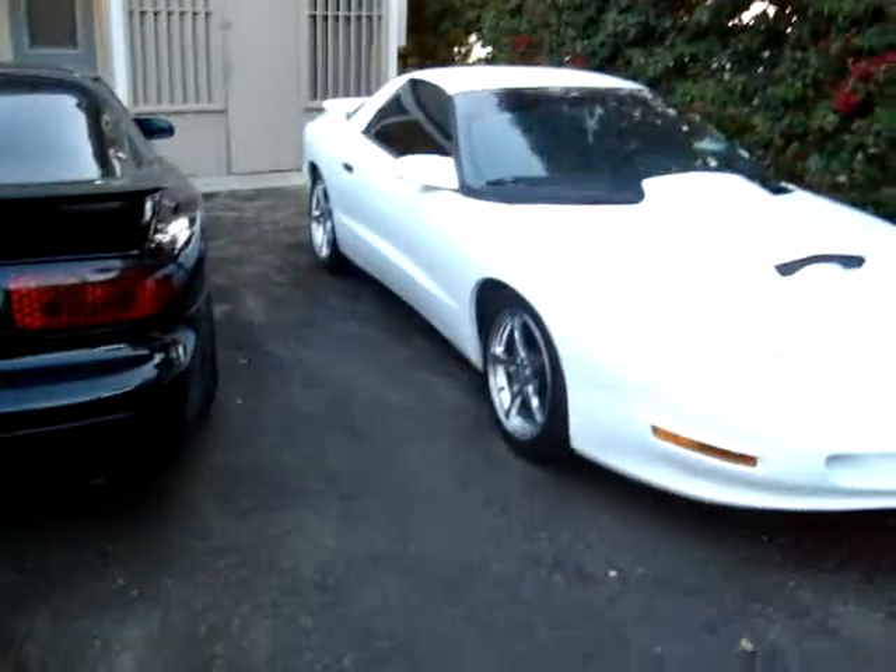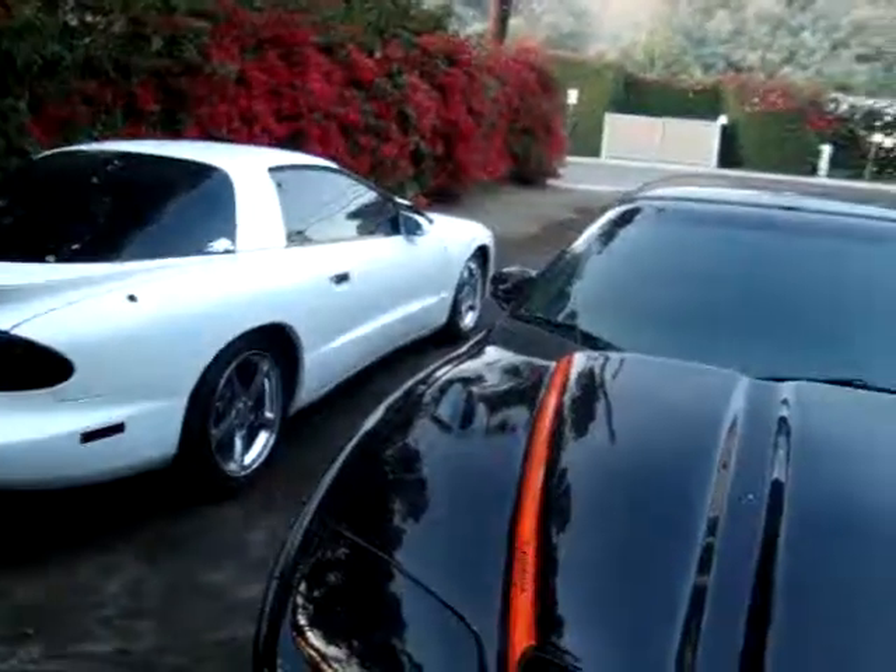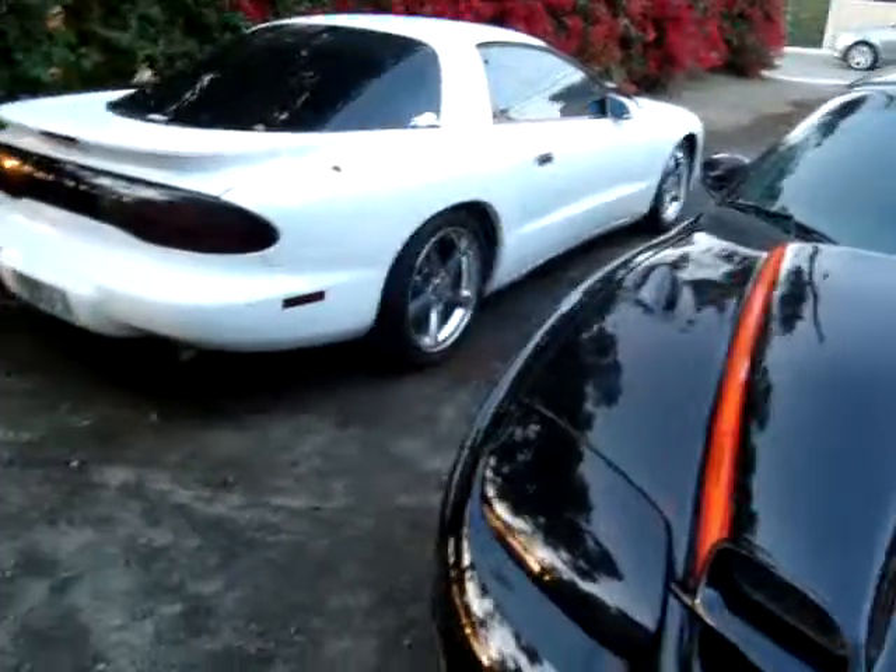So there you guys have it. My other project, which I haven't got any videos of right now, is the 68 Firebird. It's being media blasted right now. I got a lot of the parts for it, but the economy sucks. Money's tight right now, so I think I might sit on it for a while — but there's always stuff you can do that doesn't cost money.